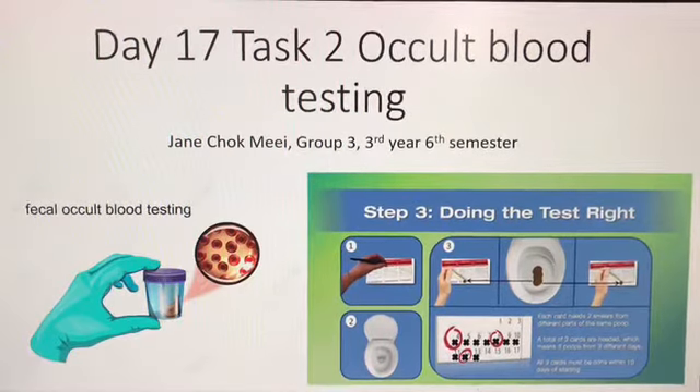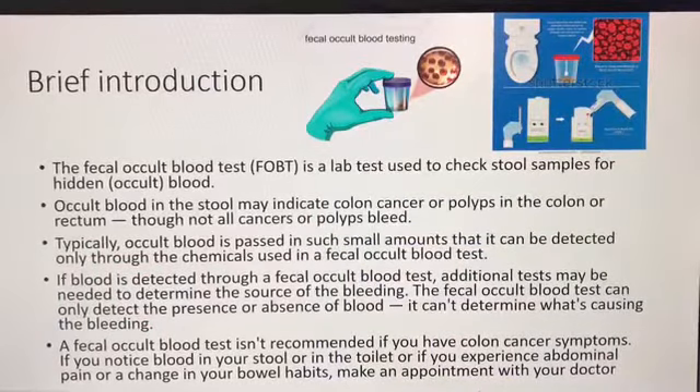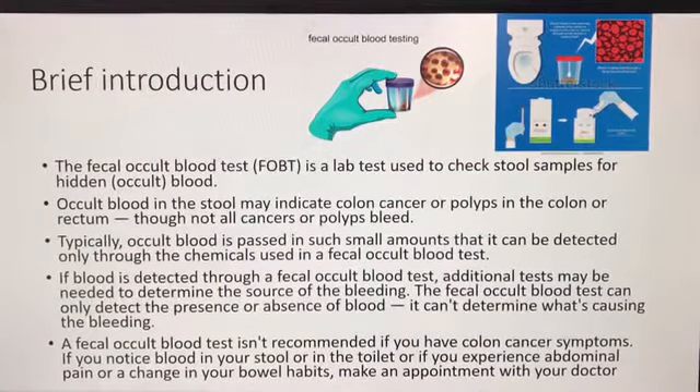Today, we'll be discussing the fecal occult blood test. The fecal occult blood test is a lab test used to check stool samples for hidden, or occult, blood.